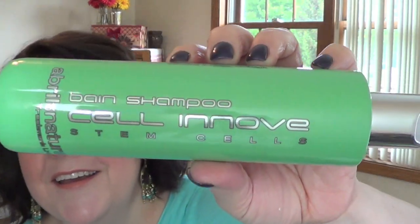The first thing she sent me is a newer brand out to salons. This is the Opéral and Nature treatment line — it's the Bain shampoo. It's a stem cell treatment line, so it's all about cellular innovation.